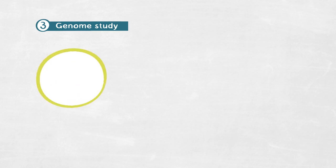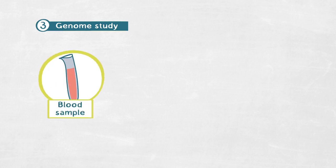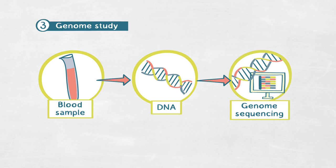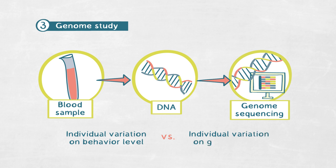We also take a blood sample of each of these birds to use the DNA in those nucleated blood cells to sequence the entire genome of each individual. That allows us to compare individual variation of each bird on the behavioral level with individual variation of each bird on the level of the genome.